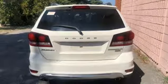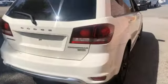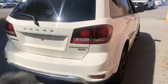Multi-speed automatic transmission, dual-zone climate control, streaming audio, auto-dimming rear view mirror, leather bucket seats, power heated mirrors.